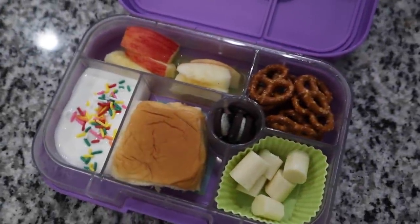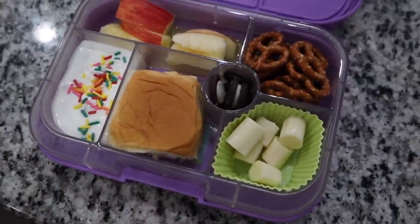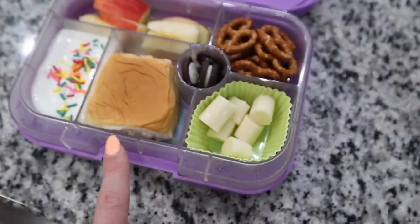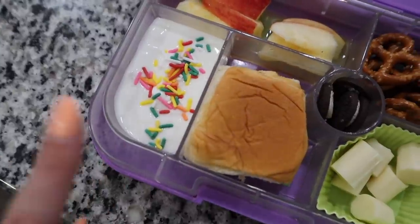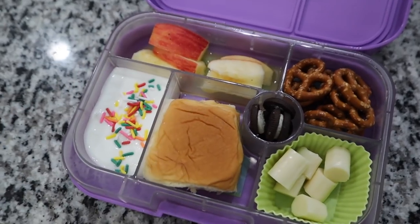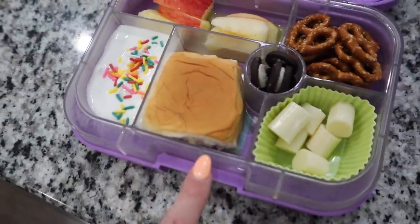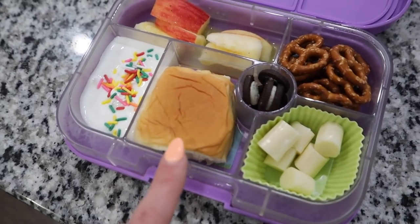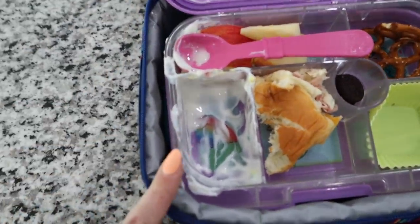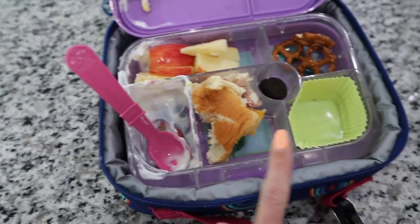I didn't get to film the kids' lunches this morning — we were in a rush. I'll show you Scarlet's since I packed them all the same thing; the only difference is Nolan and Aria didn't get cheese sticks since they're not huge fans. They have vanilla Greek yogurt with sprinkles, apple slices with a little orange juice to keep them from turning brown — just don't add too much or it could leak. Then a ham and Colby Jack cheese slider on a Hawaiian sweet roll, some pretzels, an Oreo, and a cheese stick.